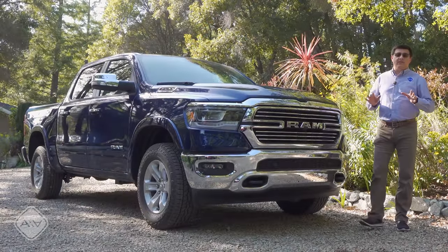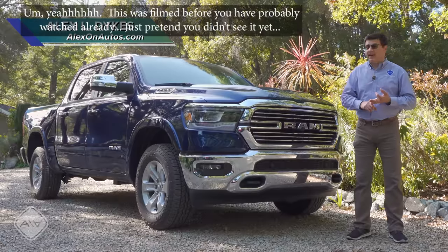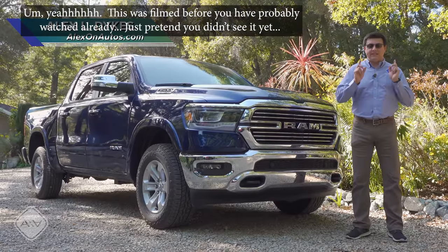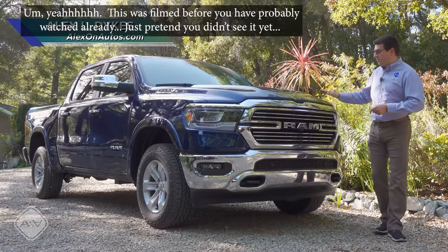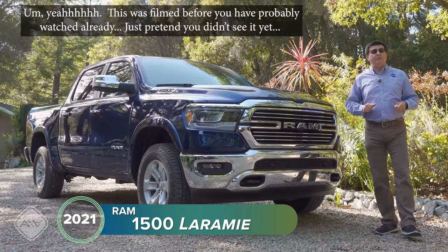To be honest, there are so many great half-ton trucks in America at the moment from Ford, General Motors, and FCA that I shy away from a statement like 'the best half-ton truck in America.' But today I'm taking a look at my favorite, the 2021 RAM 1500. At the moment I'm in the middle of a purchase process.